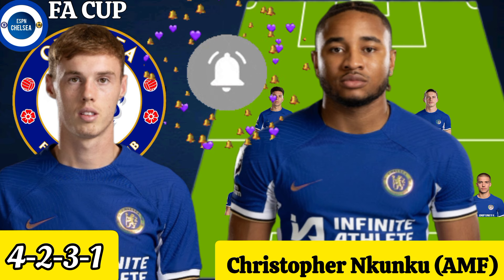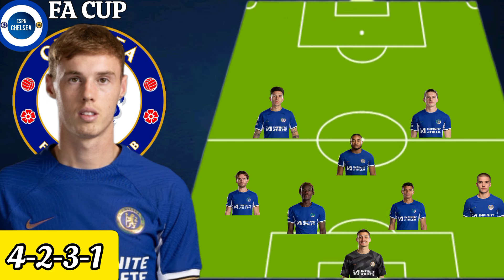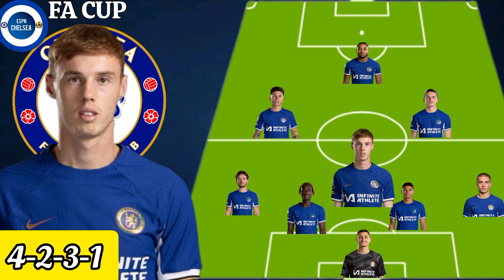Christopher Nkunku could be played as an attacking midfielder against Aston Villa in the FA Cup.